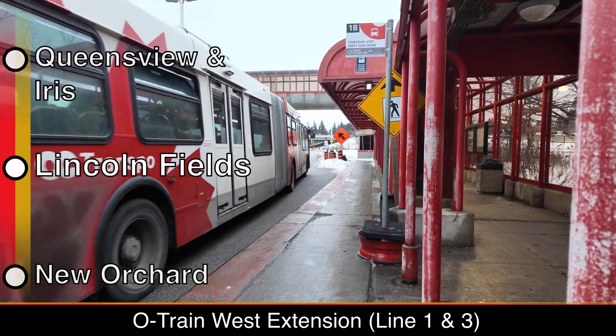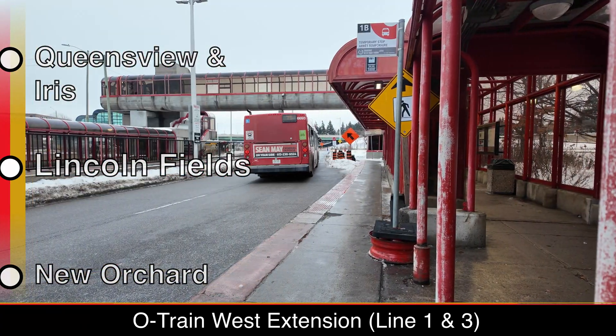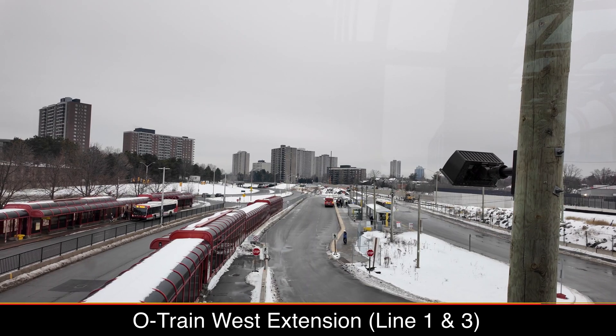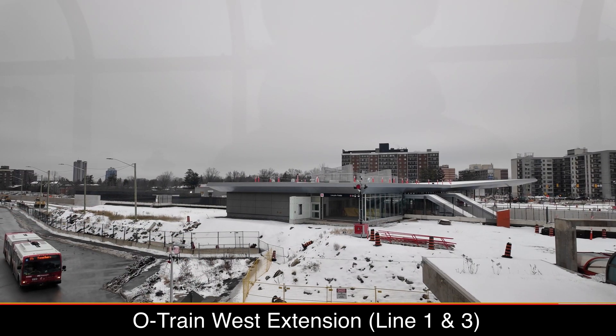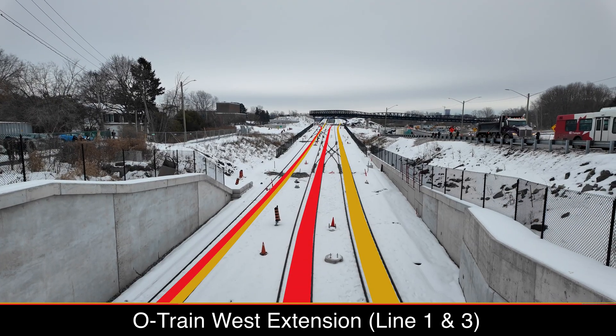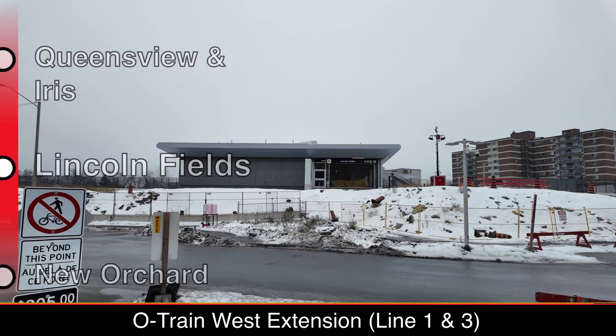Back on the transitway is Lincoln Fields. It'll be one of the larger stations on the network, with three tracks and platforms, along with a new bus terminal. Exterior work at the station entrance appears to be complete, and the flyover where Line 1 and 3 will split off is also built, but catenary poles and wiring still need to be installed.